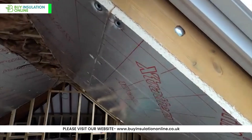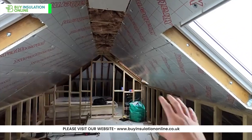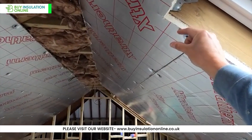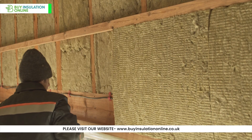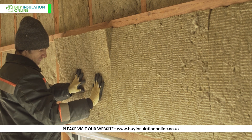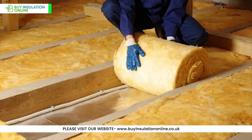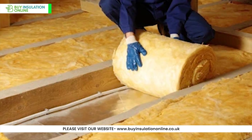PIR shines in projects where maximum thermal efficiency is key, such as passive houses or buildings in extreme climates. Its low K-value means you can achieve high insulation with thinner layers. However, for structures requiring enhanced fire protection and sound insulation, like multifamily residences or commercial buildings, mineral wool — particularly rock wool — is often the preferred choice. Glass wool is often chosen for its cost-effectiveness and is suitable for residential applications where budget is a primary concern.